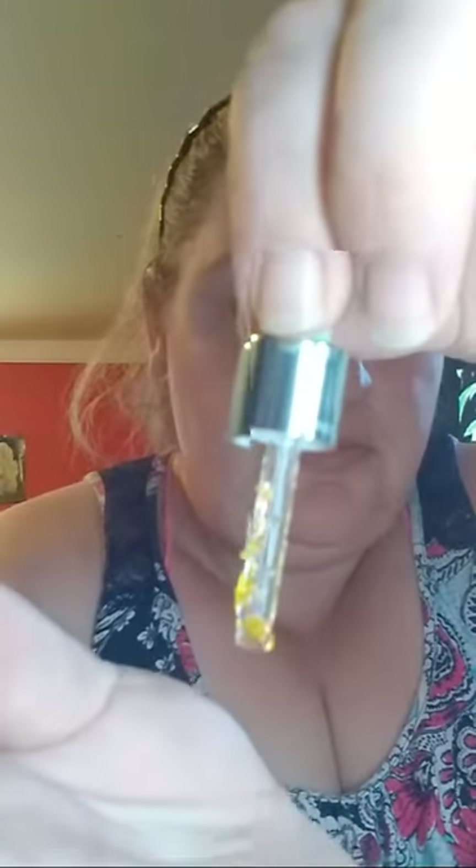Inside those are little bead-looking things — I take it that's the collagen. I also got a sample of the Tatcha Water Cream, and I got a Versace Bright Crystal — a roll-on roller top. This stuff smells so good, I'm getting a full size of this.